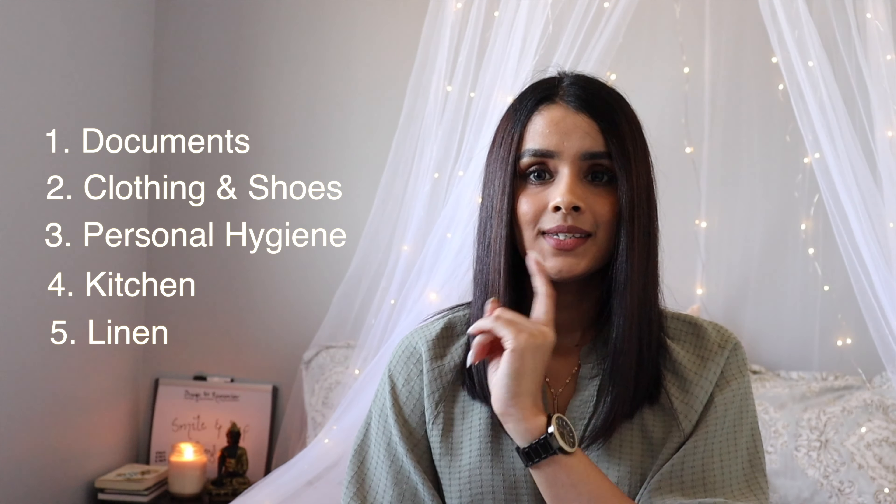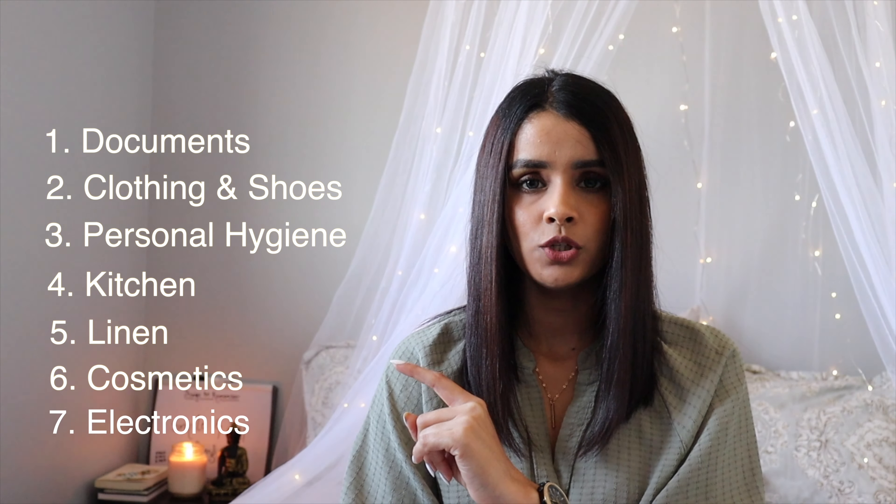This is a video for everyone planning to come to Canada, but specifically for international students or someone on a work permit. I'll try to focus on the major things you for sure need to get, and the rest you can figure out if you have extra space. I'm going to categorize things into: documents, clothing and shoes, personal hygiene, kitchen, linen, cosmetics, and electronics.